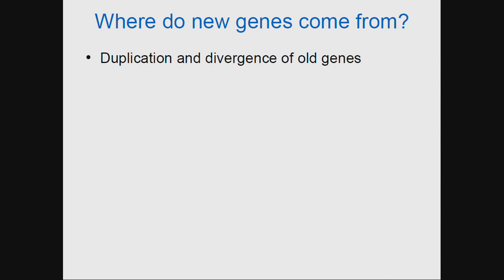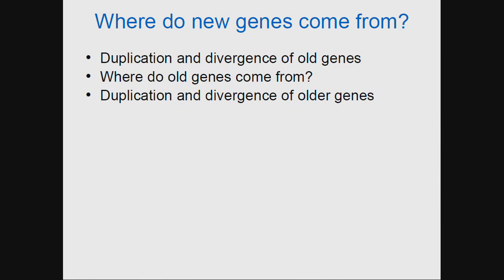So let's start with: where do genes come from? How are DNA babies born? The canonical knowledge is that you get new genes from duplication and divergence of old genes. This begs the question, where do you get old genes from? According to the canon, you get old genes from duplication and divergence of older genes, which quickly leads us to a chicken and egg paradox that we must resolve.